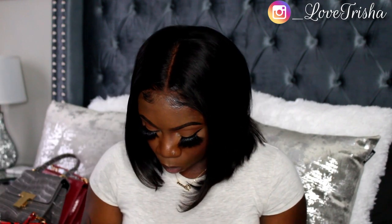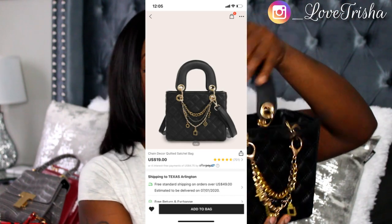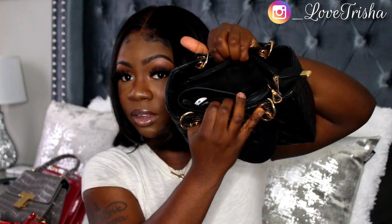The next one is the Chain Decor Quilted Satchel Bag. It has gold detailing in the front and it's quilted — I just wanted some type of black purse. It comes with a crossbody strap as well, and it has a zipper on the inside plus a pocket on the side. Really cute.